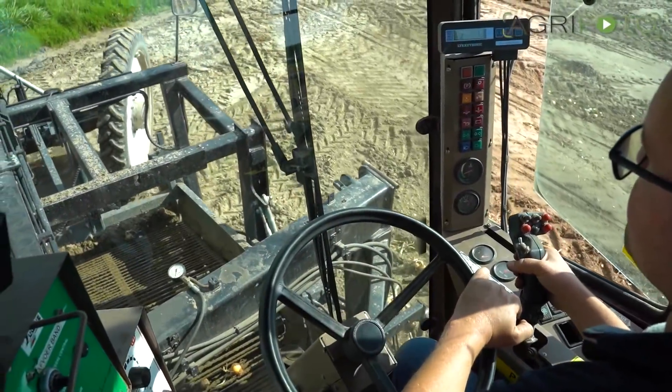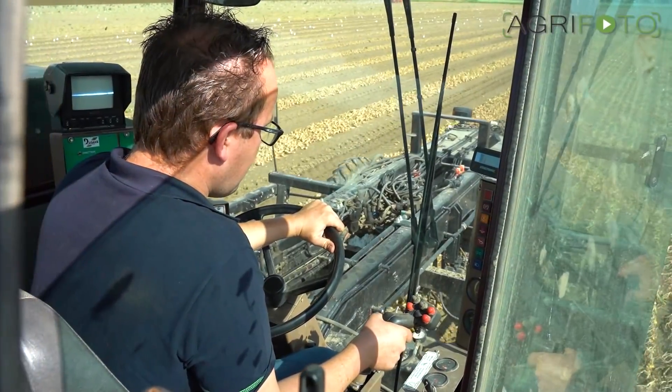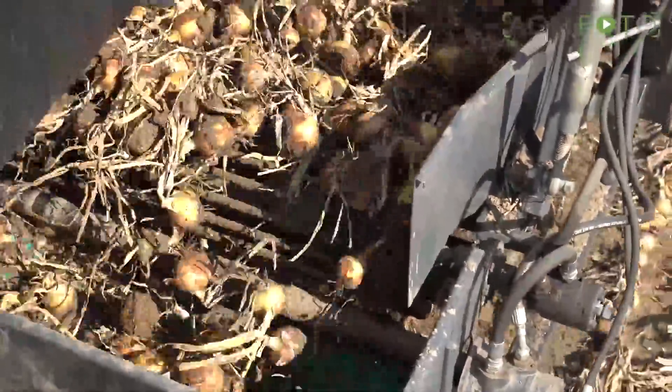Because the Holaris Holm topper proved too heavy for the front axle, it is required to top the onions in a separate pass. When conditions are right, this machine has an impressive capacity, lifting two 1.5-metre-wide beds and putting them in a single swath.